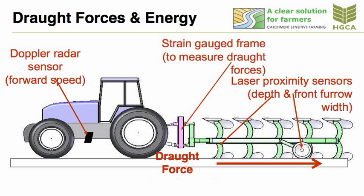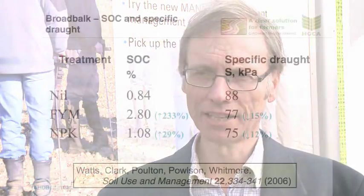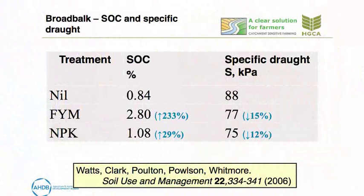This set us thinking, so we developed a sensor that could sit between the plough and the tractor and measure the forces in the takeoff from the plough. We used this to map how the draft forces varied across some of our long-term experiments. What we found was quite interesting — not especially what we were expecting. The plots with a lot of organic matter had lower draft than those with none, but the plots that had had a little from crop residues had quite low draft forces too, almost as low as those with very high rates of organic matter.